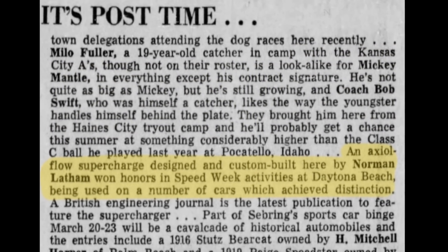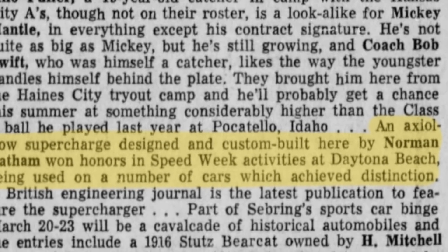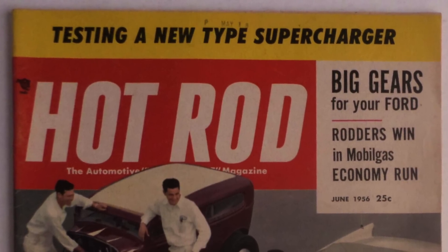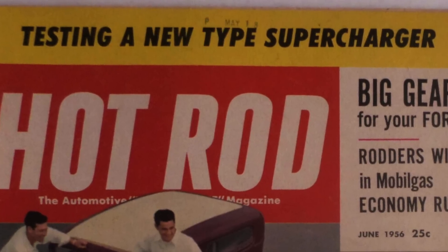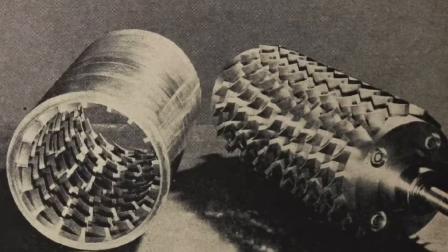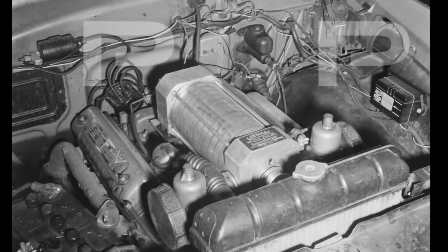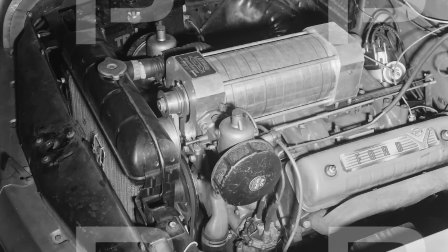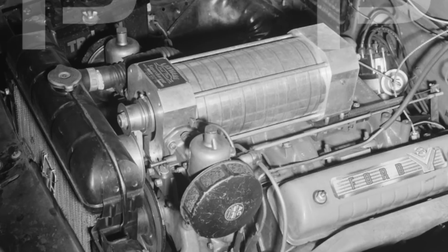According to my research, the first mention of the Latham Axial Flow Supercharger was in June of 1956 in Hot Rod Magazine. Not only did they mention it, they did an eight-page article going into crazy detail about the construction, the technology, the output, and the challenges. It has everything — a very thorough article. They actually installed this unit on a 1956 Ford 292 Y-block engine. Early on, most of these supercharger systems were used on American sports cars like the Chevrolet Corvette and Ford Thunderbird.